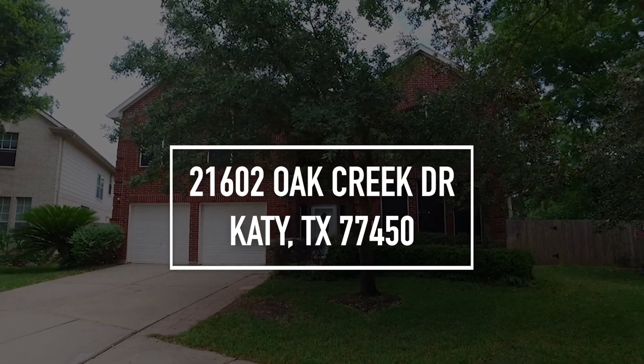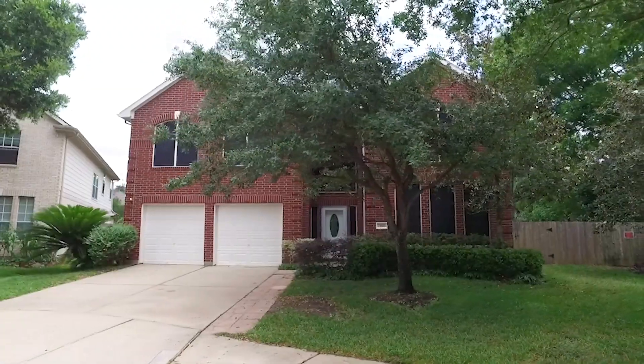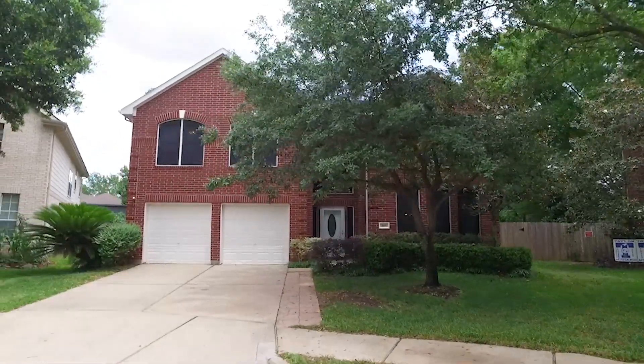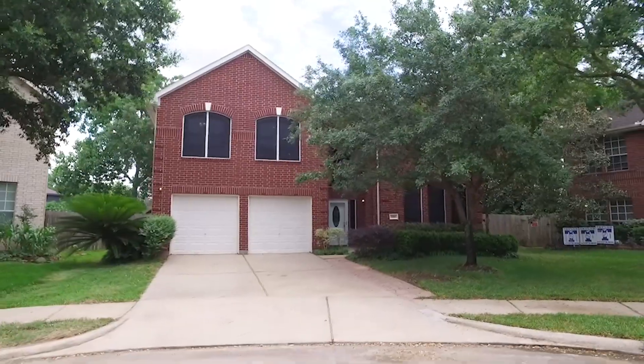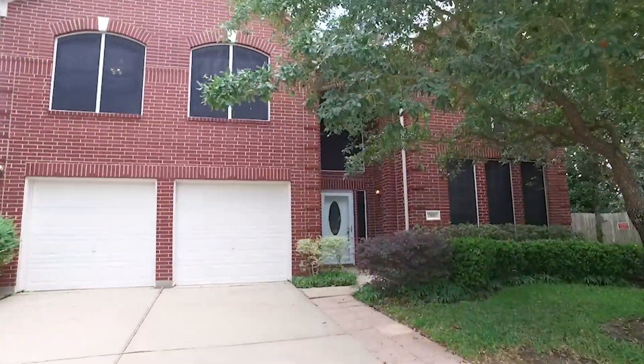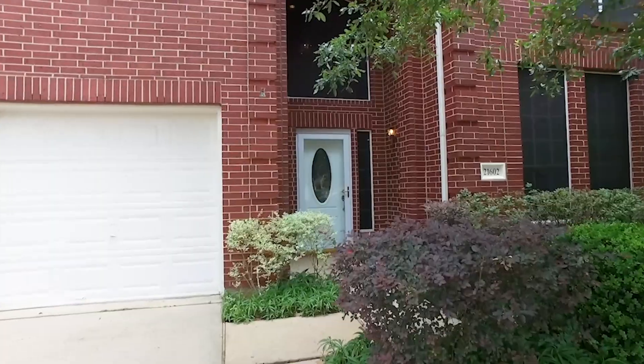Welcome to the walk-through video tour of this lovely home in Katy, Texas. Four bedrooms, two and a half bathrooms, and a two-car garage. This beautiful red brick two-story could be yours.